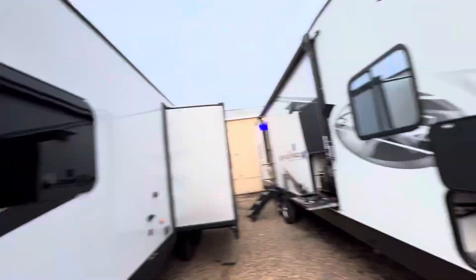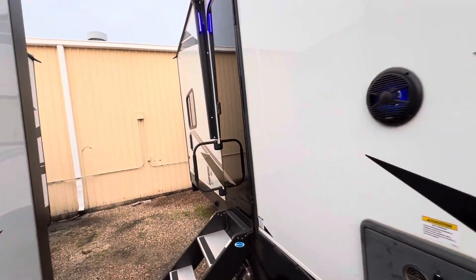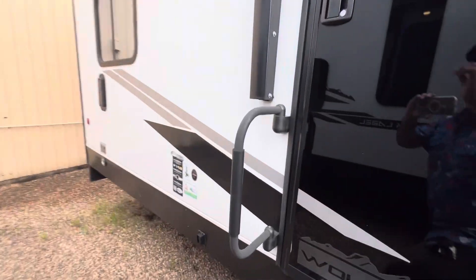Good morning, Monica. Nico from Cliff Jones RV here in Sealy. Received your request for information on this awesome Wolfpack 27 Pack 10. This is a phenomenal deal on this toy hauler.